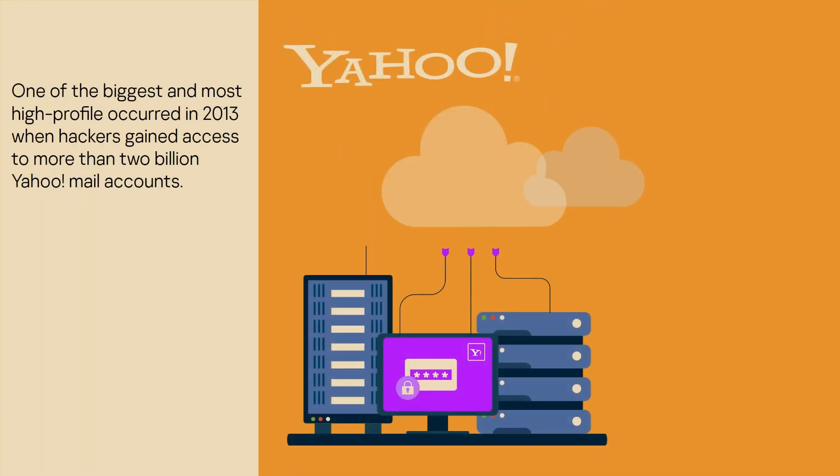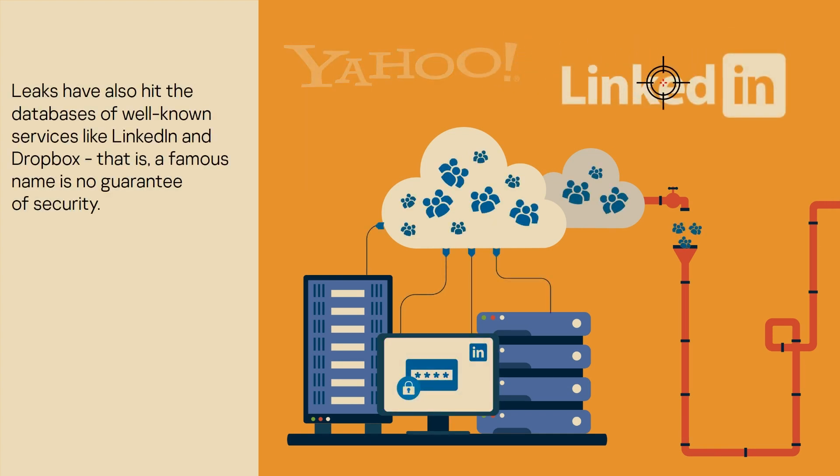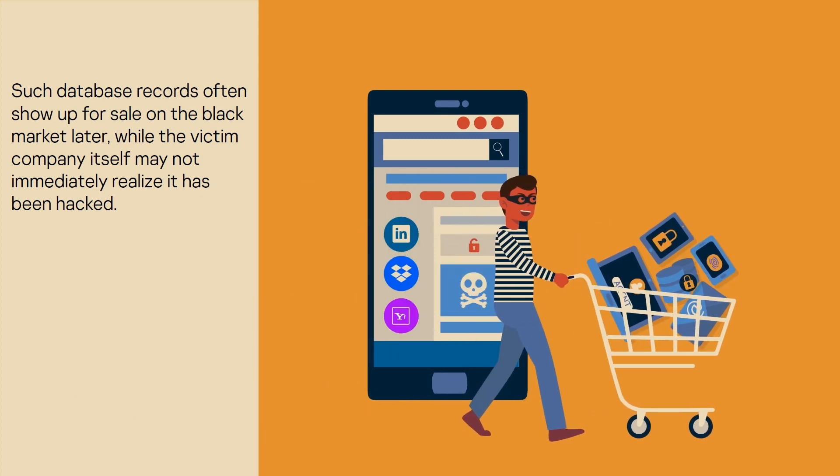One of the biggest and most high-profile occurred in 2013, when hackers gained access to more than 2 billion Yahoo Mail accounts. Leaks have also hit the databases of well-known services like LinkedIn and Dropbox — a famous name is no guarantee of security. Such database records often show up for sale on the black market later, while the victim company itself may not immediately realize it has been hacked.